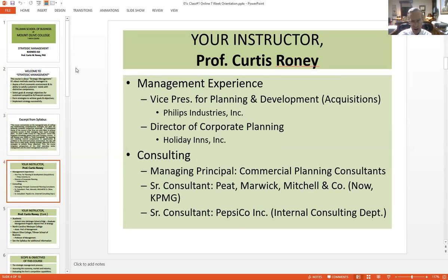Here's a little background on me. You've got a right to know who your instructor is, so these are a few words about me.